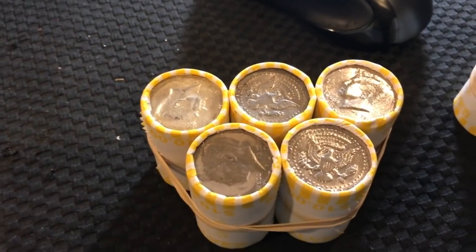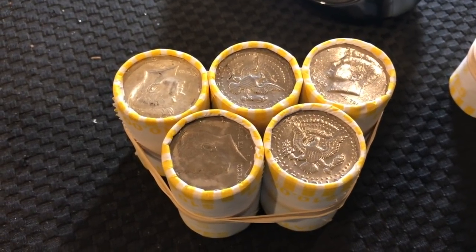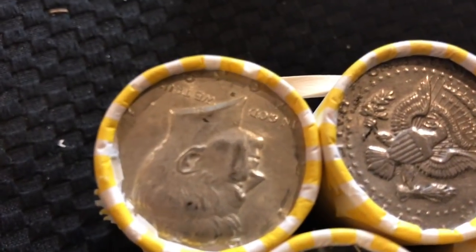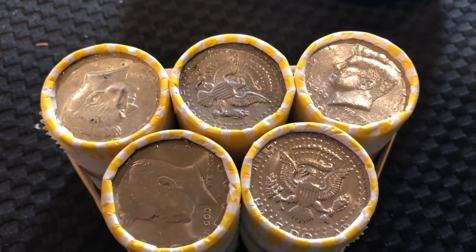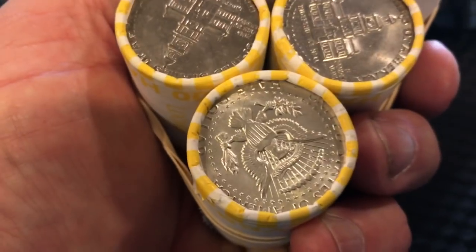Guys, I'm telling you, I'm excited for these rolls and you'll see why in tomorrow's video. You can kind of see that — I believe it's a 1968 — but there's a lot more enders to come, guys. So be sure to check out tomorrow's video, give us a like, subscribe, and share, and post your comments down below. We'll see you tomorrow, and as always, happy hunting!